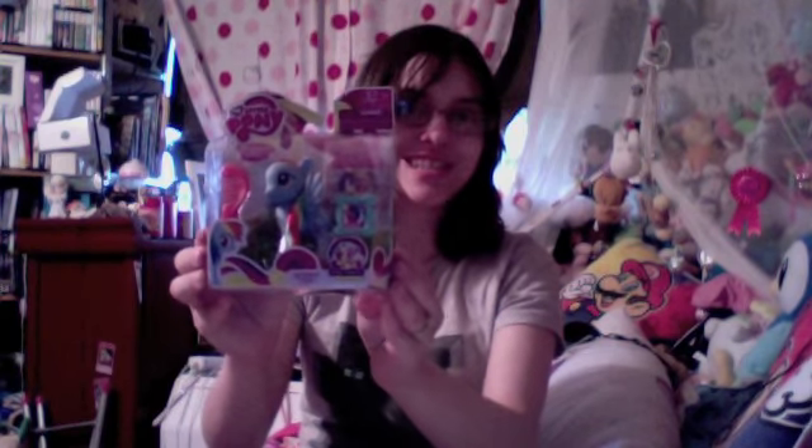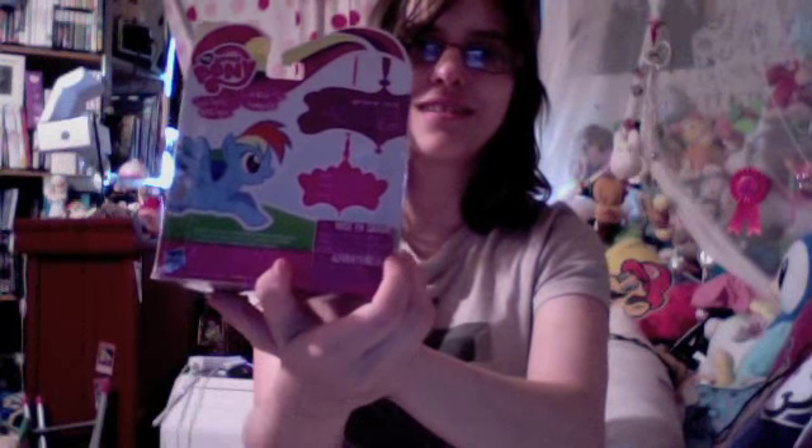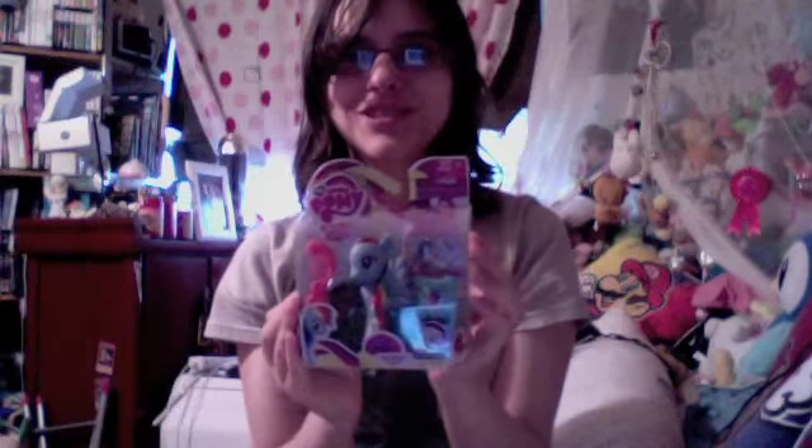Hey everybody and welcome to another episode of Girly Girly Pride Views. In today's episode we have the final bridal shower pony — we have Rainbow Dash, official piece to the collection. Here's the back. Let's open her up and see what she's like.